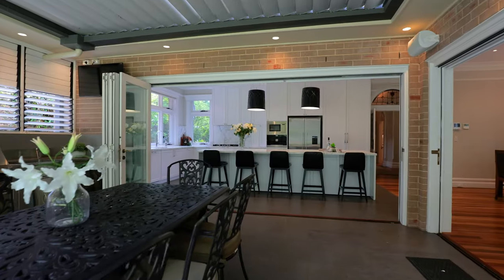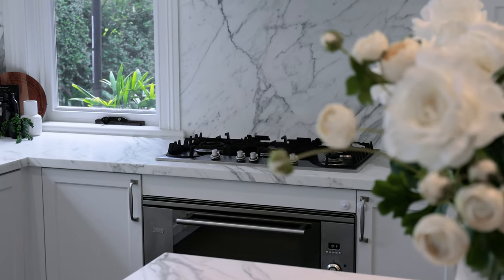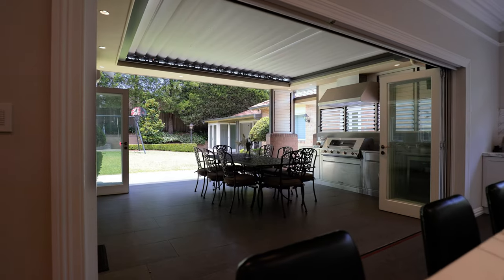There is so much to like about this home. My favourite is the way the kitchen and living areas seamlessly integrate with the alfresco entertaining, the private yard, and beautiful pool.